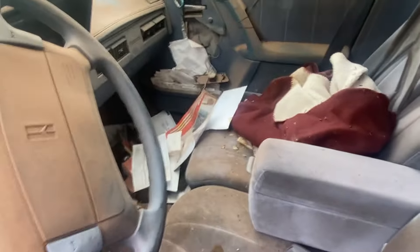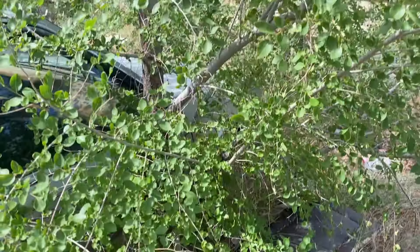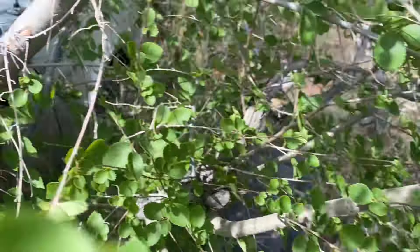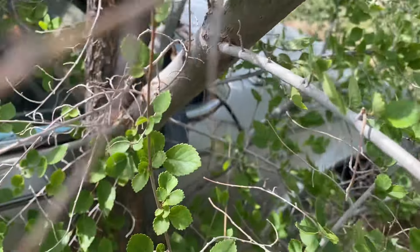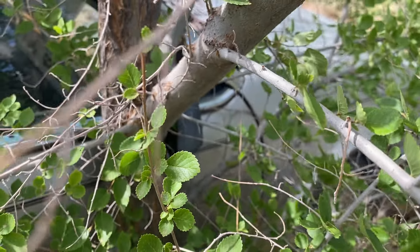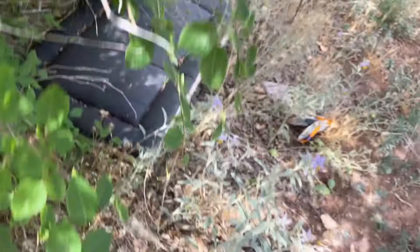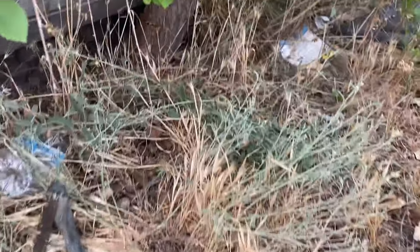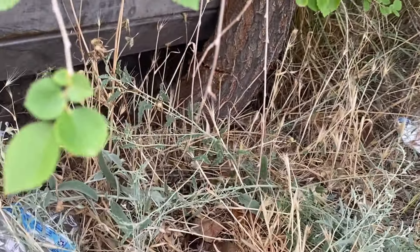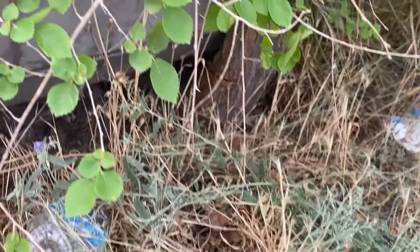Mint condition y'all, mint condition. I always wanted an old person mobile. All right, so this tree here is obviously causing us a little bit of consternation — we just got completely soaked over here this morning. It was a torrential downpour, but obviously this car ain't going anywhere till this tree comes down.